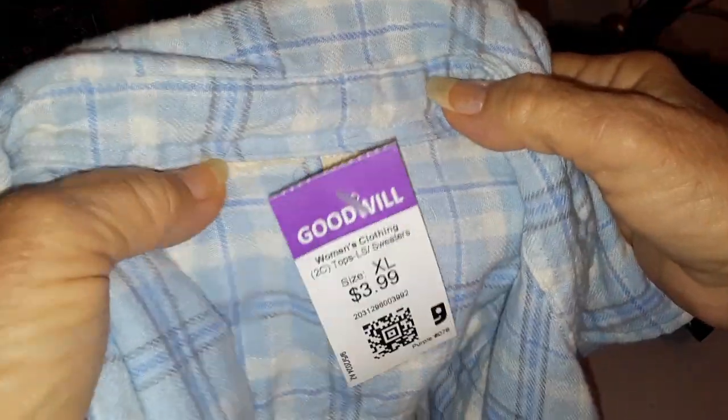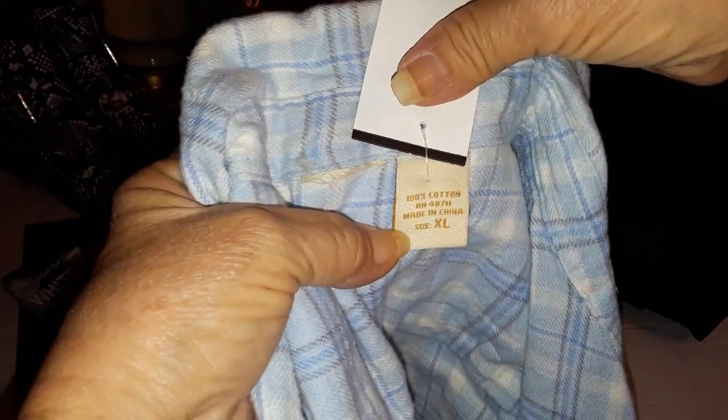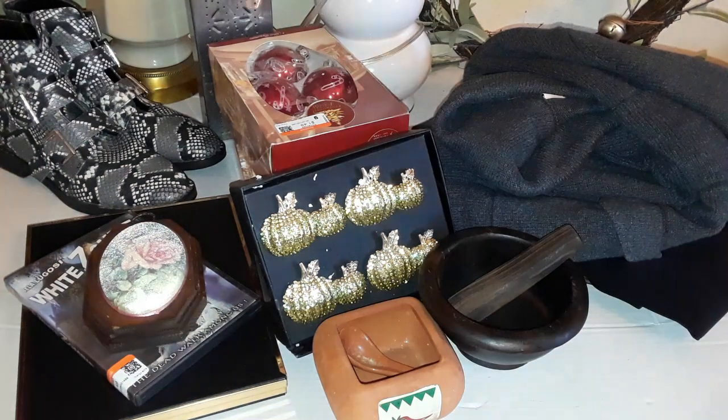Then I got a little flannel shirt — full button, button sleeves, with a little gathering in the back. It doesn't have a maker's tag, but it is 100% cotton, extra large. I like the baby blue color, so that's why I got it.